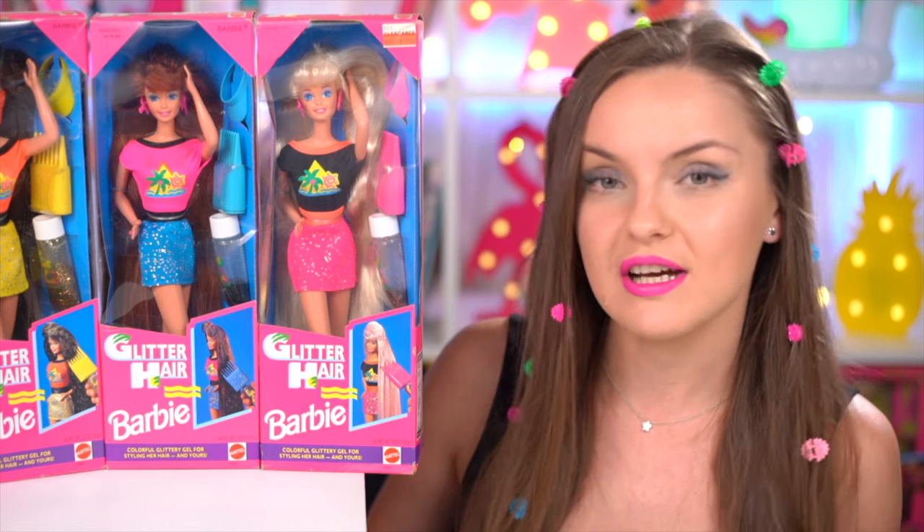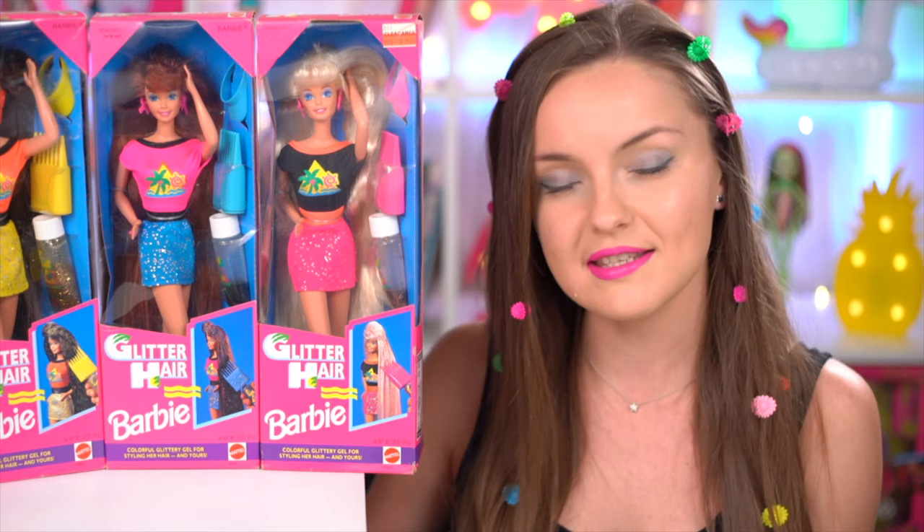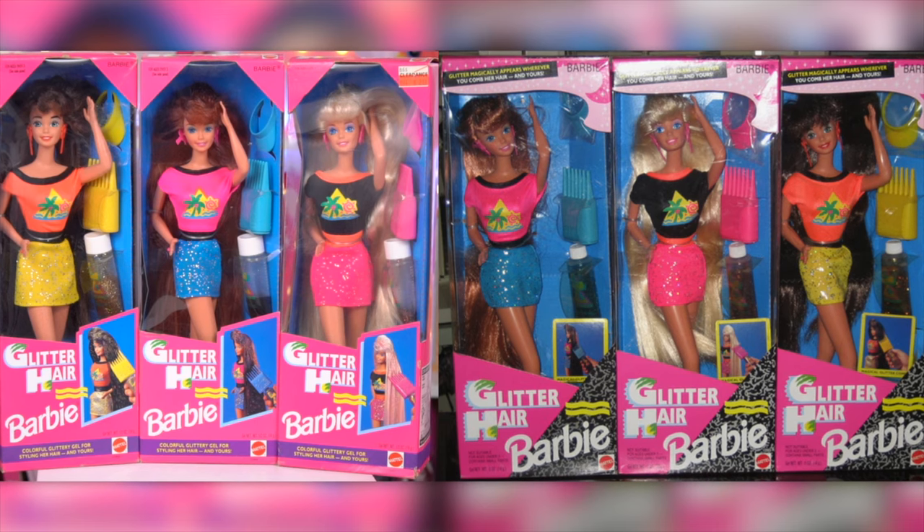I also want to mention that these dolls were released in two different versions of boxes, and all three of mine came in the same type. There also were two release waves — one was in 93, and the second one was in 94.